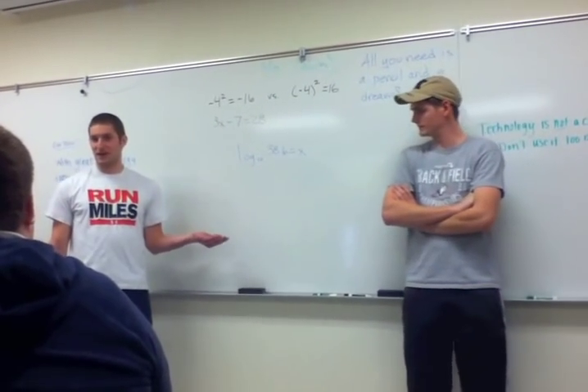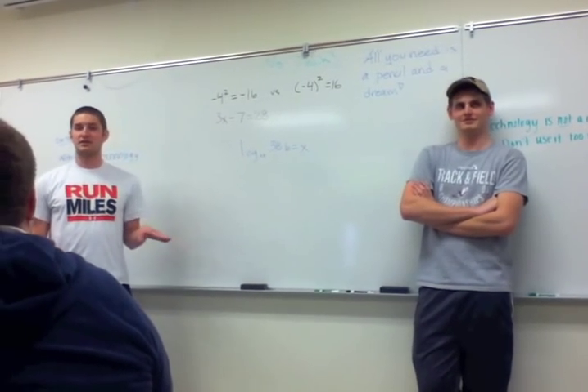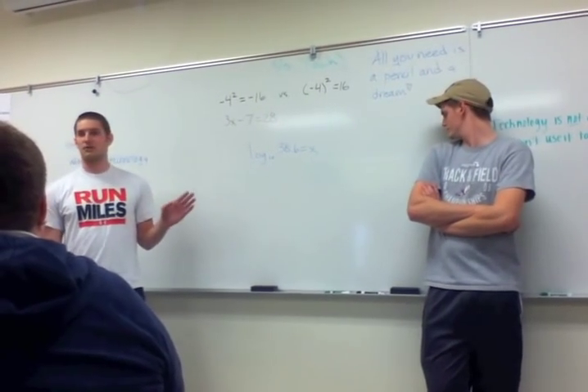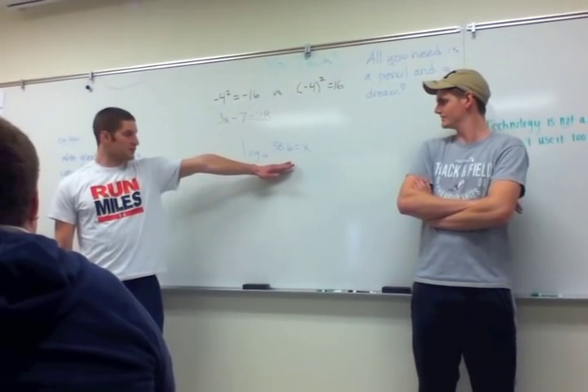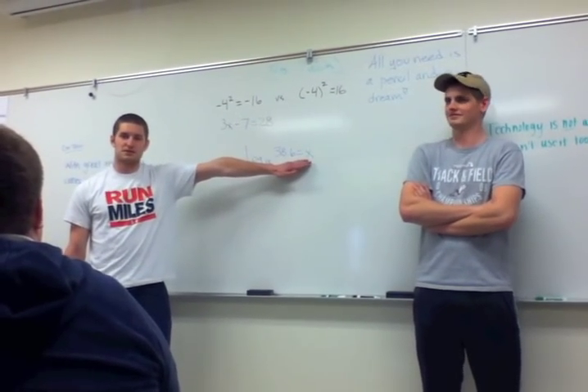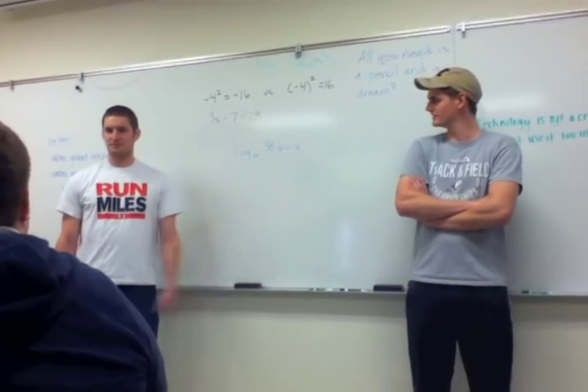Cody and I both studied abroad in Africa this past summer, and those students did not have calculators, and their arithmetic skills I would take over anybody in this classroom any day. I'll give you guys all 30 seconds to solve for x right here without using a calculator — they'd have it done in about 10. Go.